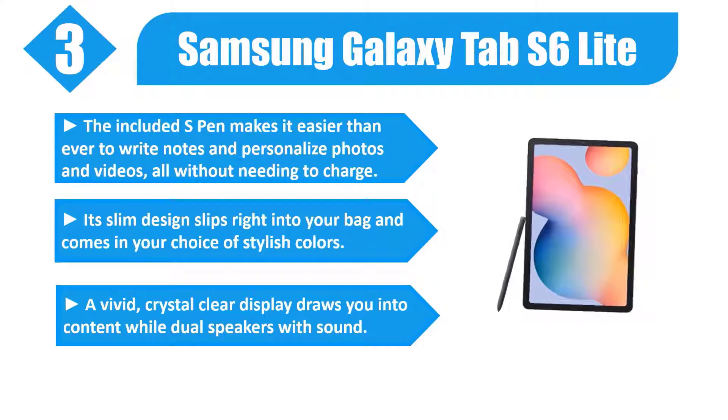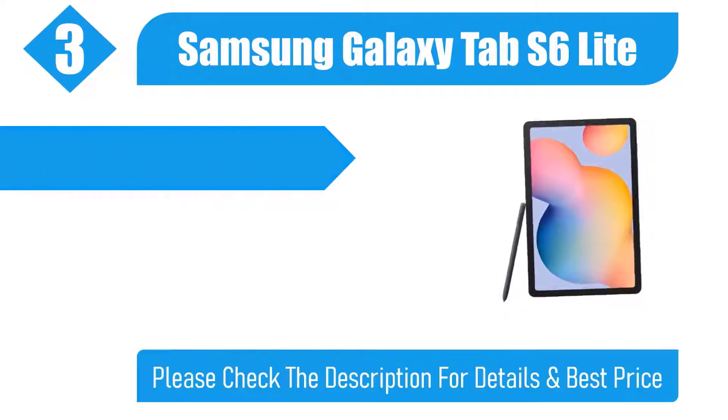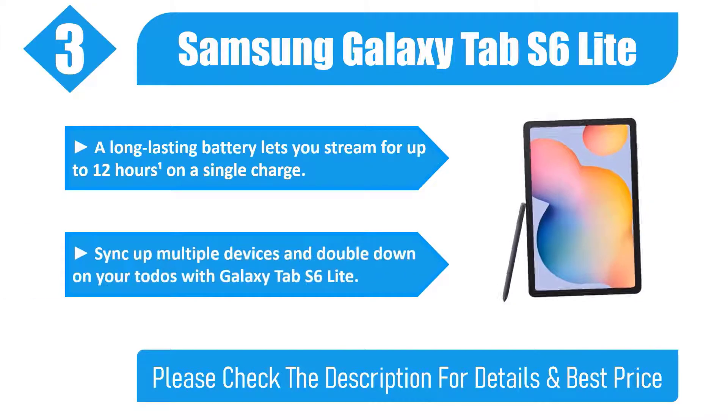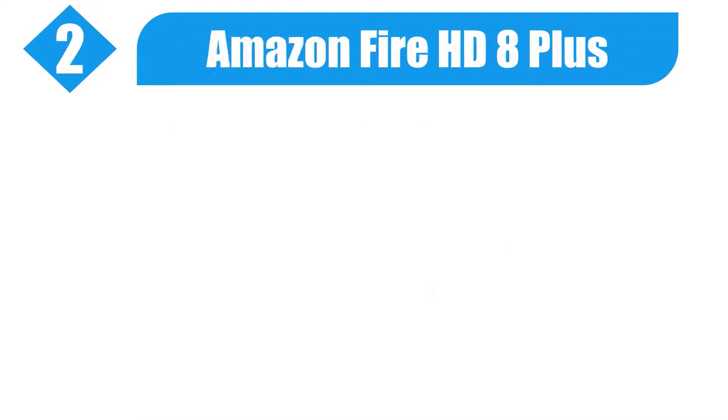A vivid, crystal-clear display draws you into content while dual speakers deliver rich sound. A long-lasting battery lets you stream for up to 12 hours on a single charge. Sync up multiple devices with Galaxy Tab S6 Lite. Please check the description for details and best price.